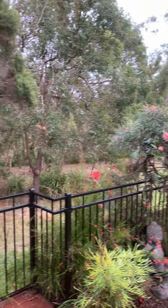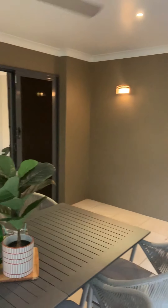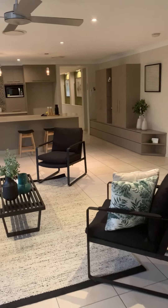Over the back is that beautiful green bushland. There's a dam just through there, bike tracks, paths, and birdsong — absolutely magnificent. So there you have it, number nine Cliff Close.